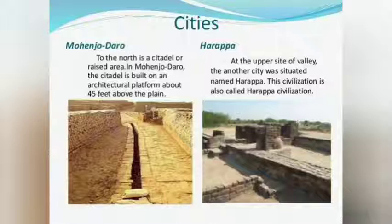Harappa and Mohenjo-daro were the first cities to be discovered. Mohenjo-daro is built on an architectural platform about 45 feet above the plain. Harappa is also referred to as the Harappan civilization, and it is situated at the upper side of the valley.